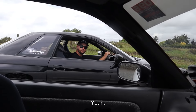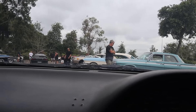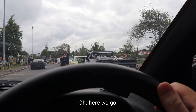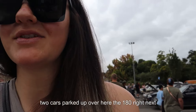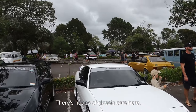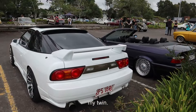We're just driving in now. Lots of old school classic cars. Is the S13 up here? S13 is over there. So we just arrived here at the meet. We've got the two cars parked up over here — the 180 right next to the GTR. There's heaps of classic cars here, not too many JDMs. But there's actually one other 180 over here, or there's two. There's another one down there, but there's this one here that looks like my twin.